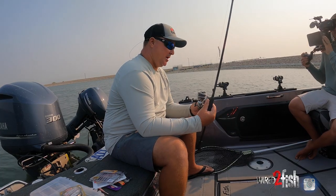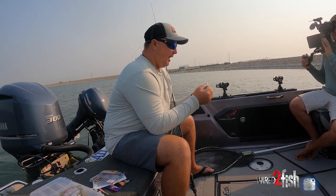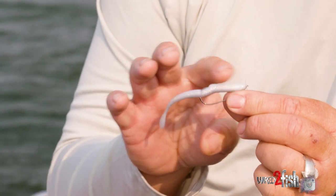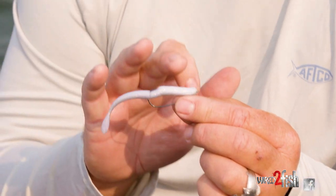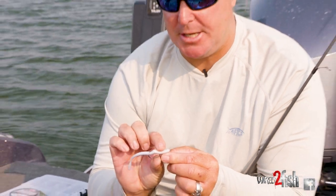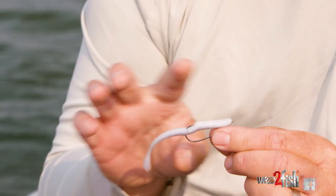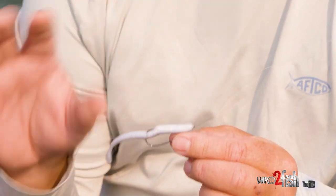To keep the hook from getting hung up in cover, I'll use a Texas-style rig. This 4-inch crawler is Texas rigged — the cool thing is I can pull it through cover, flooded timber, around grass, and not worry about the hook hanging up. But when a fish grabs it on this Fusion 19 worm hook, it pushes down and that hook is exposed instantly. We're just hiding the hook tip right in the bait. The 4-inch crawler works really well and imitates a lot of different baits.